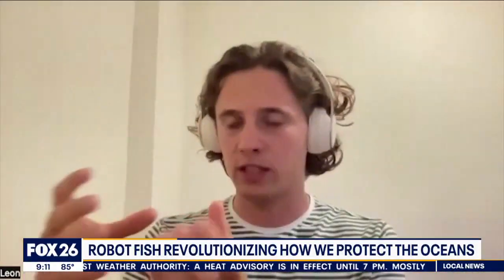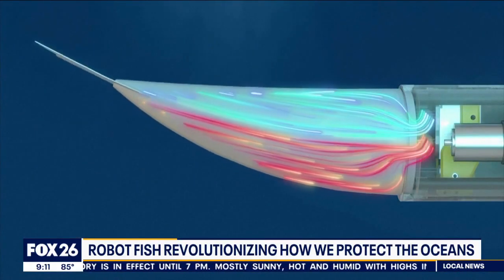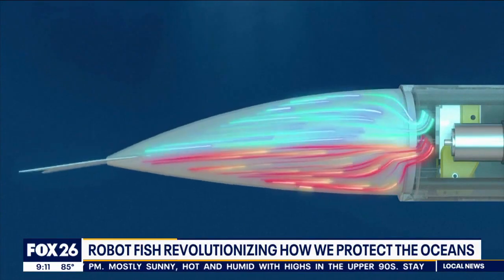A soft silicone fin with two cavities — these cavities are filled and emptied with water through a pump system, and that moves the fin back and forth.